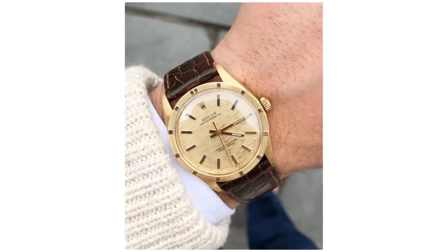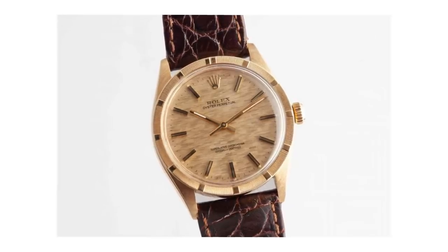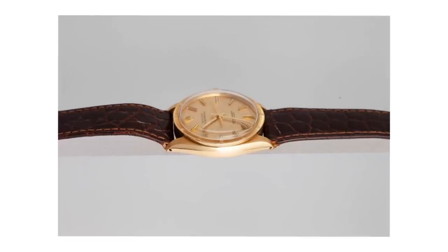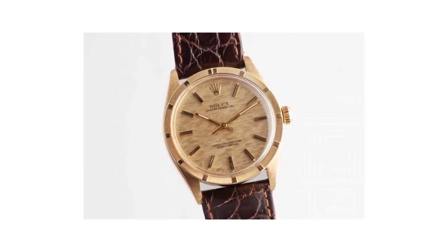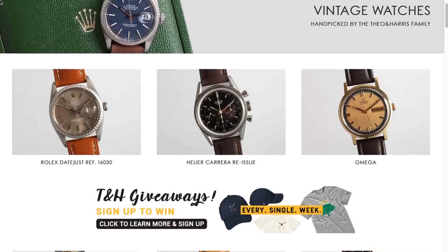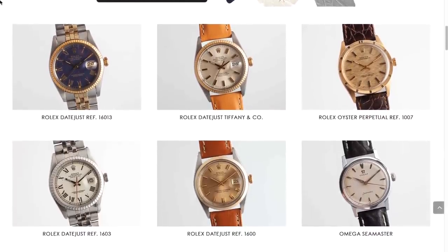I am wearing a Rolex Reference 1007, I believe. Beautiful solid gold case — it's gorgeous. Unpolished. The case condition is incredible. Not only are the lugs super sharp, but the original grain on the finishing on the lugs is present. The dial is a matching gold mosaic — it's an incredible watch. If you like 34mm watches and you're into yellow gold, this is perfect. It is available in the Theo and Harris Watch Shop, along with a lot of other watches at different price points, some more affordable, some less.